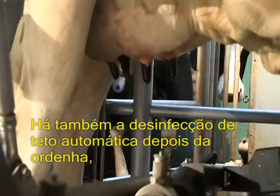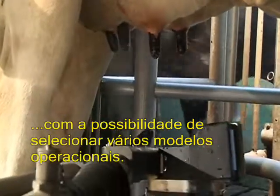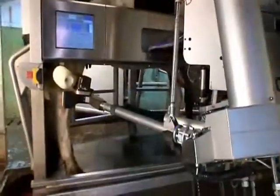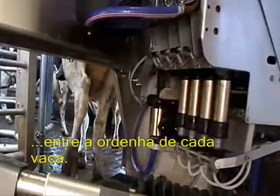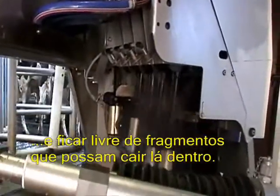There is even automatic teat disinfection after milking, with the possibility to select various operational modes. All the cups are rinsed inside and out between each cow. The cups then face down so they can drain and stay free of debris that could otherwise fall inside.